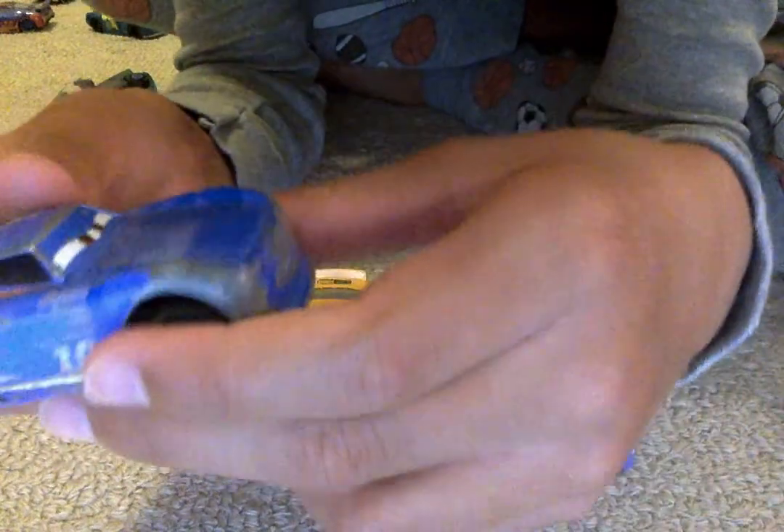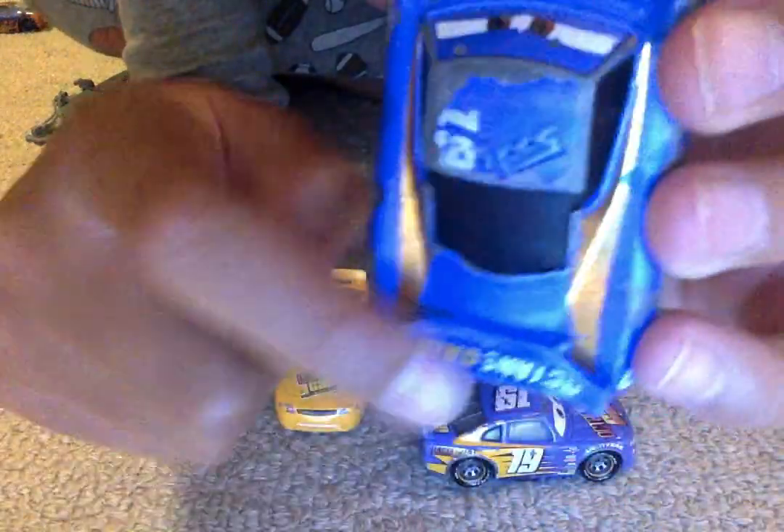On the back, the spoiler is pretty small. And he doesn't have any window bars — no window bars at all. Some of the cars don't have them. Danny's doesn't.